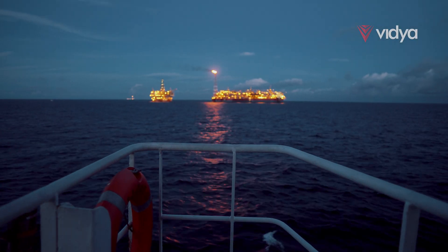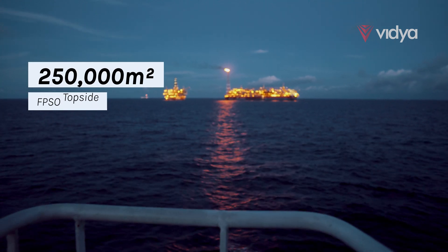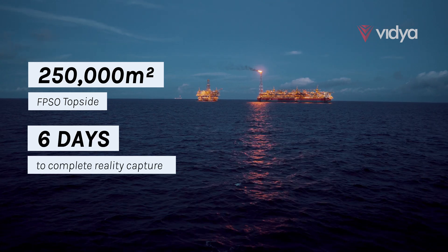Unlock unprecedented efficiency. More than 250,000 square meters of an FPSO topside reality capture completed in just six days, minimizing onboard personnel.